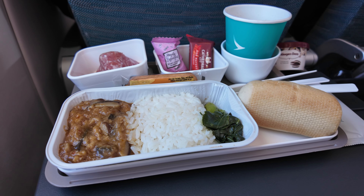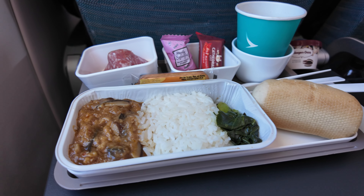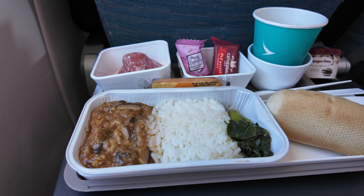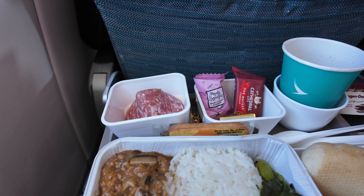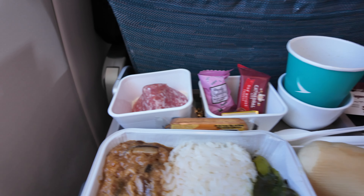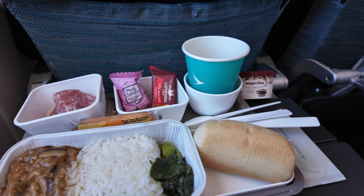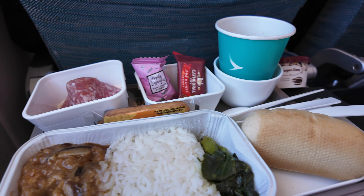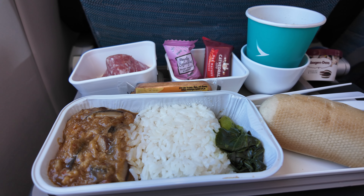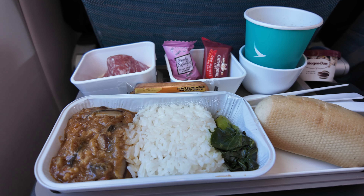It's just after two o'clock in the afternoon and we're flying over Germany. They've come around to serve lunch - I've gone for the minced pork with rice. We've also got some salami and cheese, Häagen-Dazs cookies and cream ice cream, a bread roll, and some cheese biscuits. Hopefully it should taste nice and I'll let you know when I've finished.